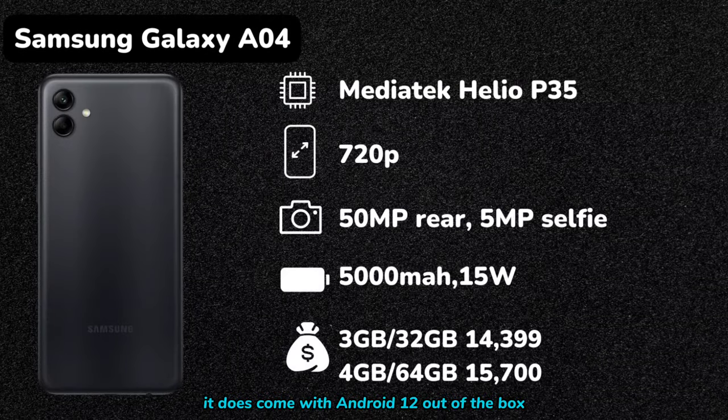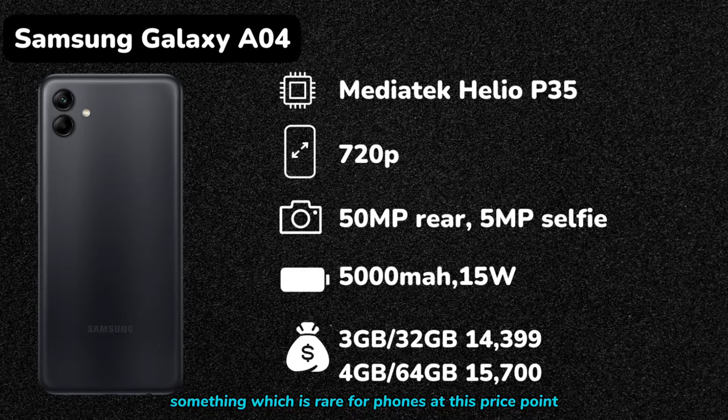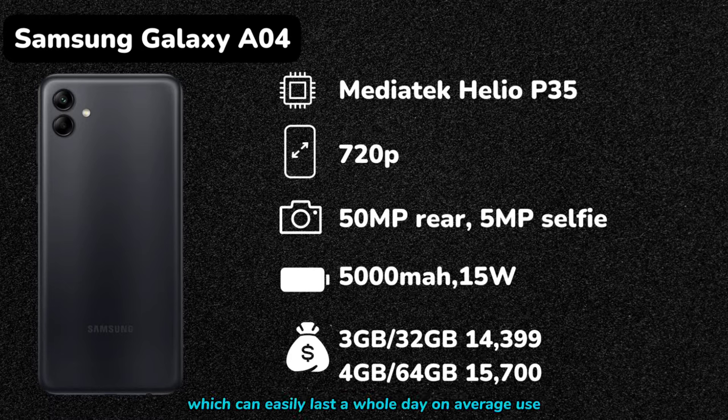On the bright side, it does come with Android 12 out of the box and is slated to receive an update to Android 13, something which is rare for phones at this price point. Another highlight for the Galaxy A04 is its 5000mAh battery, which can easily last a whole day on average use, and with the 15W charger, you won't have to wait long to get it back up to full power.